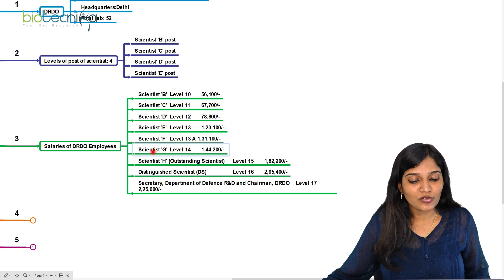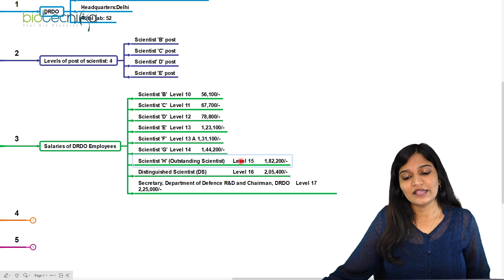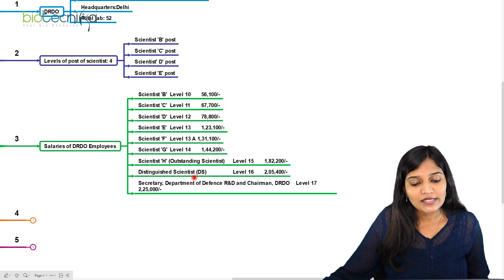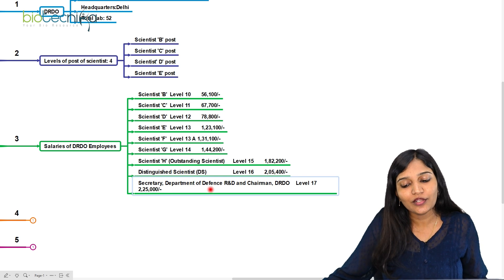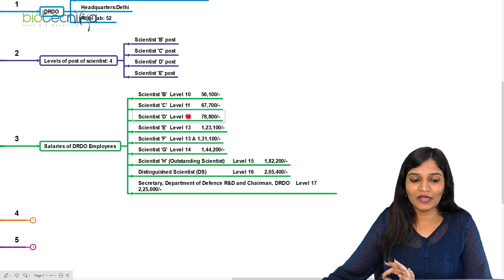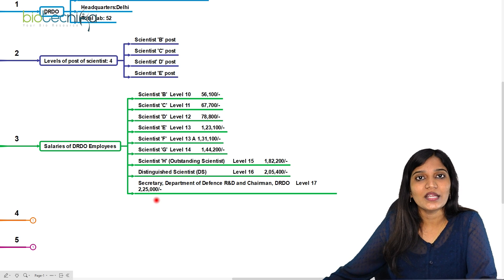Scientist F earns 1 lakh 35,000. Scientist G earns 1 lakh 44,000. Scientist H, the Outstanding Scientist, gets around 1 lakh 80,000. The Distinguished Scientist gets 2 lakh 5,000 per month. And if you become the Secretary of DRDO, you can earn even 2 lakh 25,000 per month. This is the complete salary list of scientists who work at DRDO.